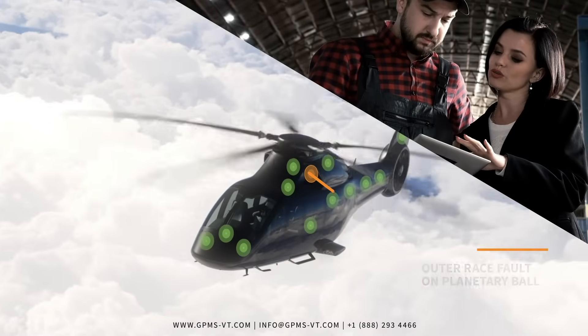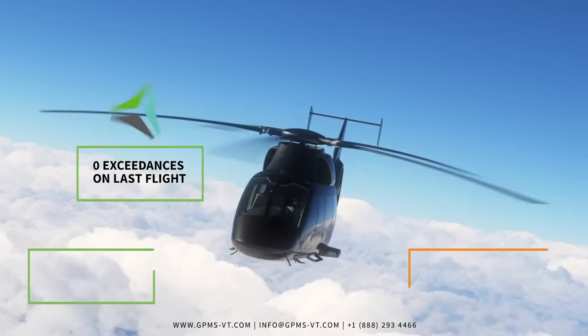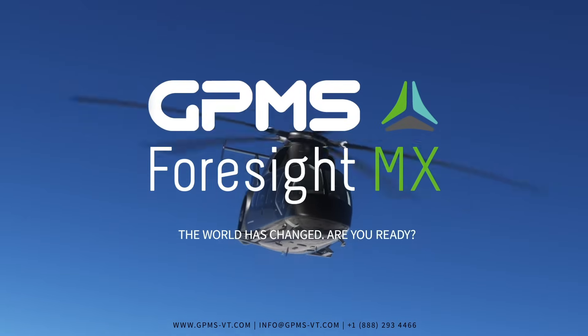In this age of digital transformation, these capabilities aren't nice-to-haves — they are keys to survival. The world has changed. Are you ready?